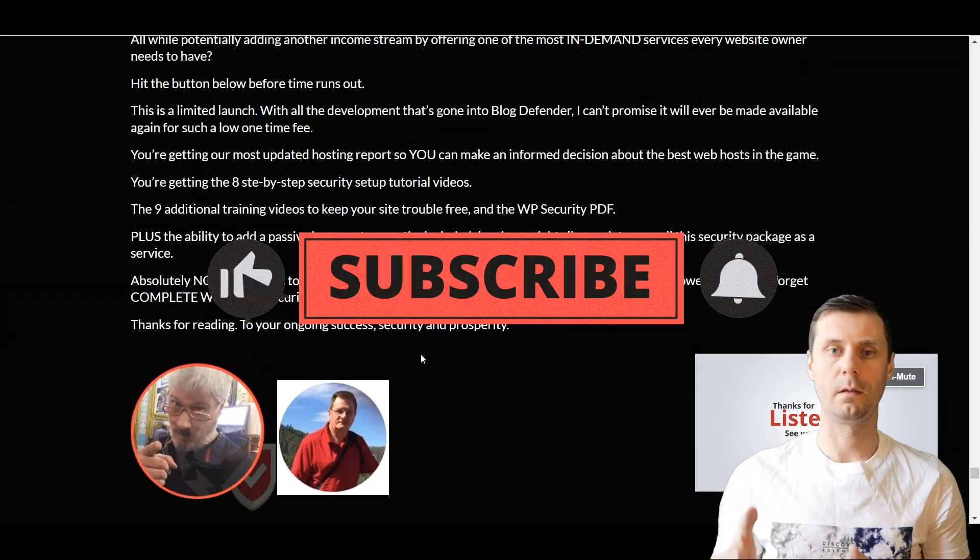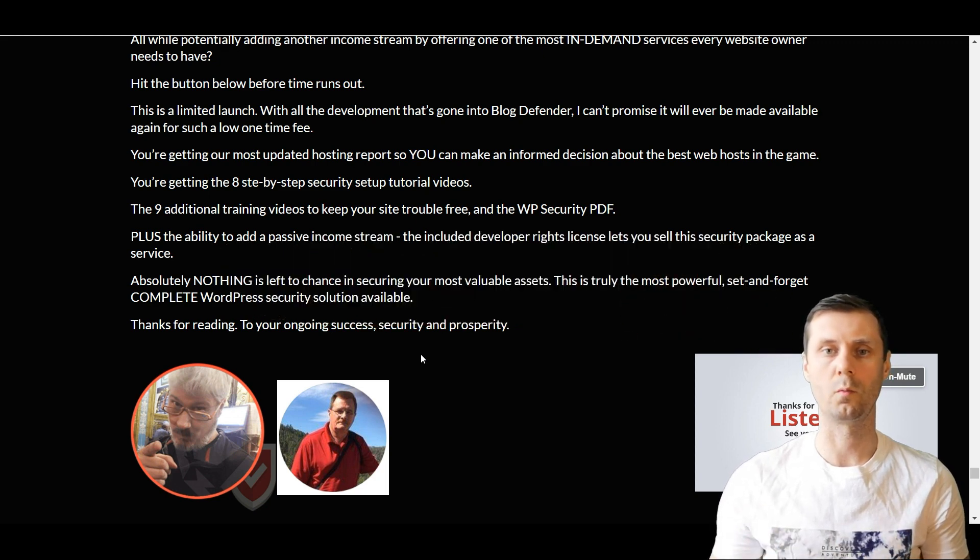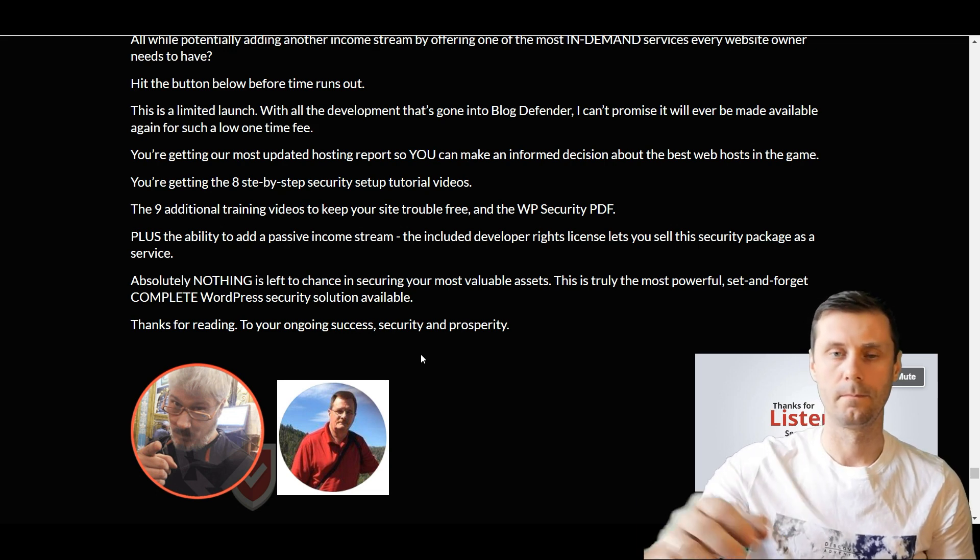Okay, so that's it for today. If you have any questions, just leave comments about what you think about this plugin and if you have a WordPress blog. And don't forget to subscribe to my channel. See you soon. Bye.